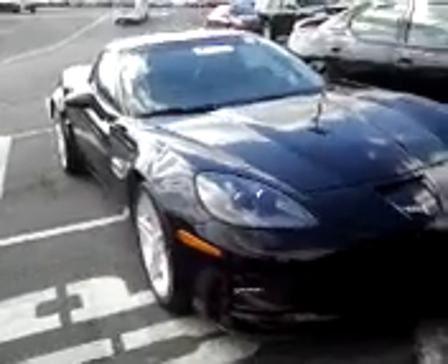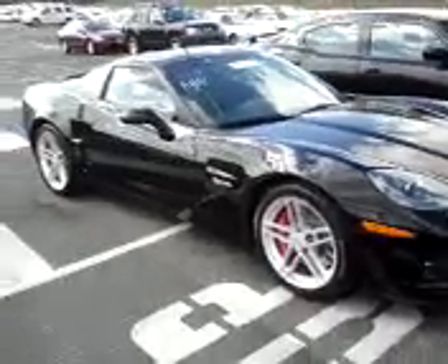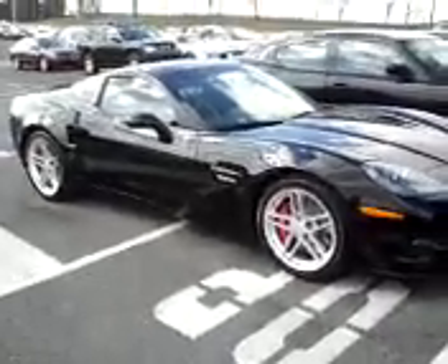It looks Italian. Sembra come italiana, ma non è una macchina italiana — it looks like it could be Italian, but it's not.